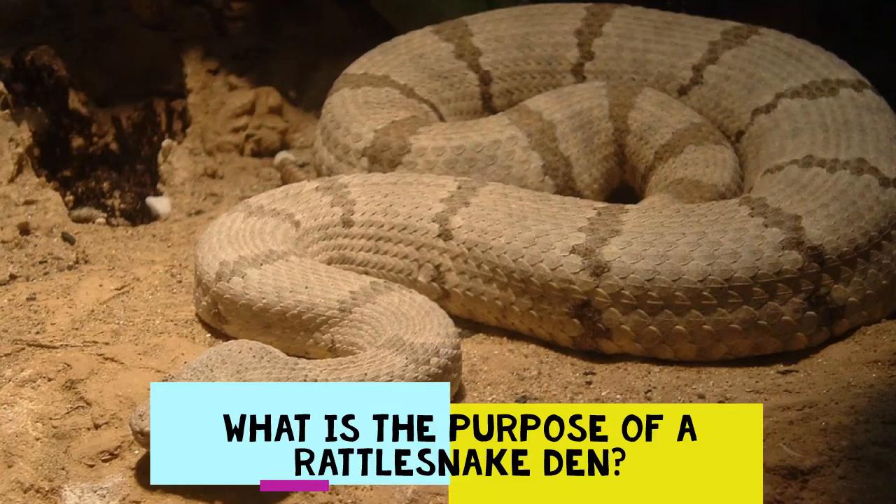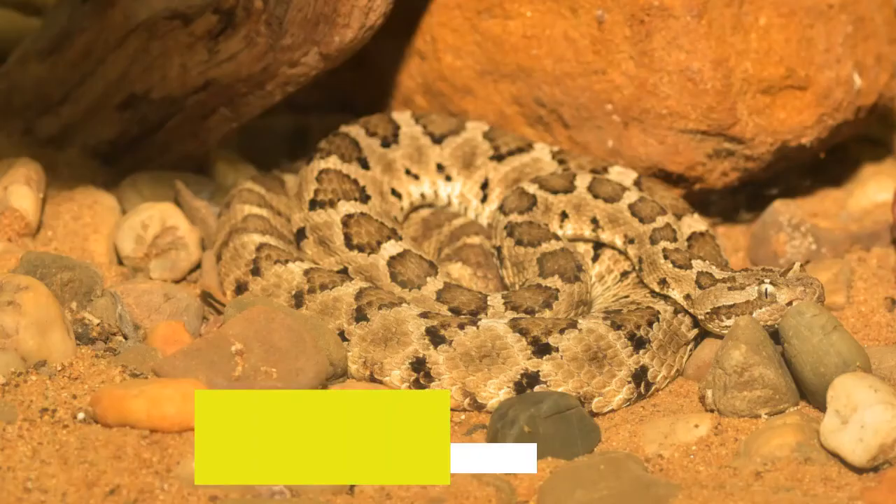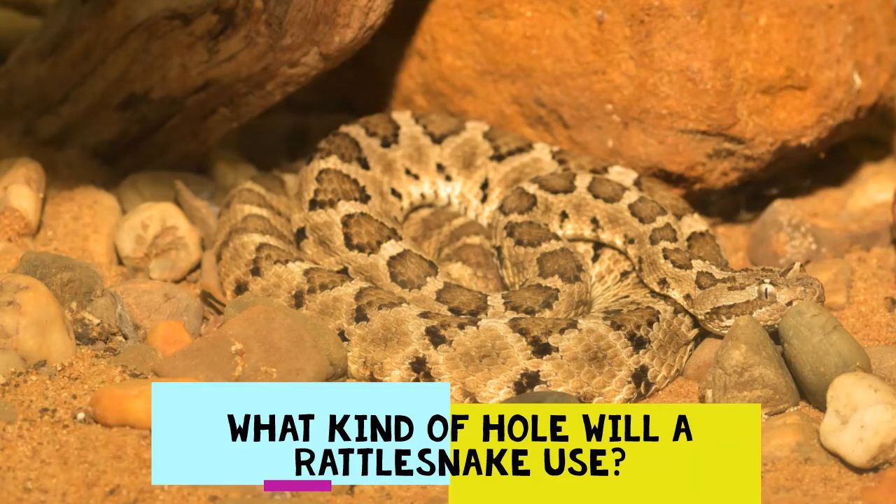Shelter and protection — those are the two key words when it comes to the purpose of a quality den, a place to hide out for months if needed. Rattlesnakes are not the best when it comes to digging and burrowing, so they need something that is more or less ready-made. It's not uncommon for multiple rattlesnakes to share the same den, especially in cold climates.